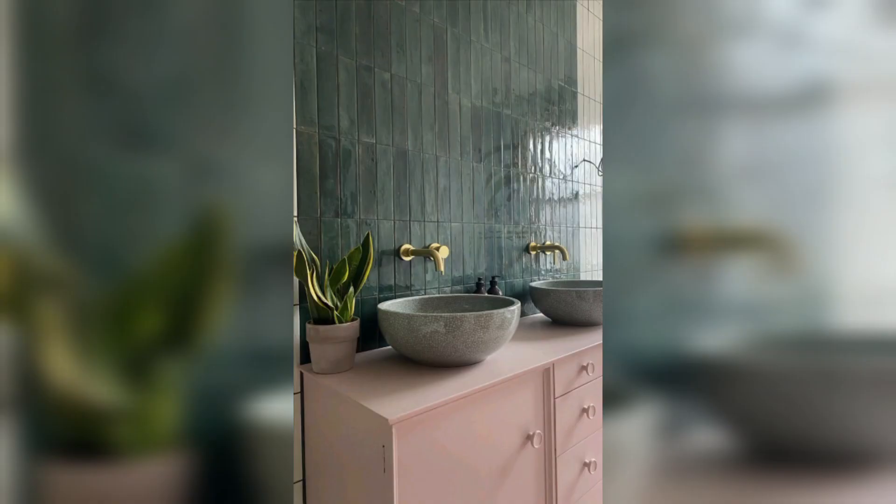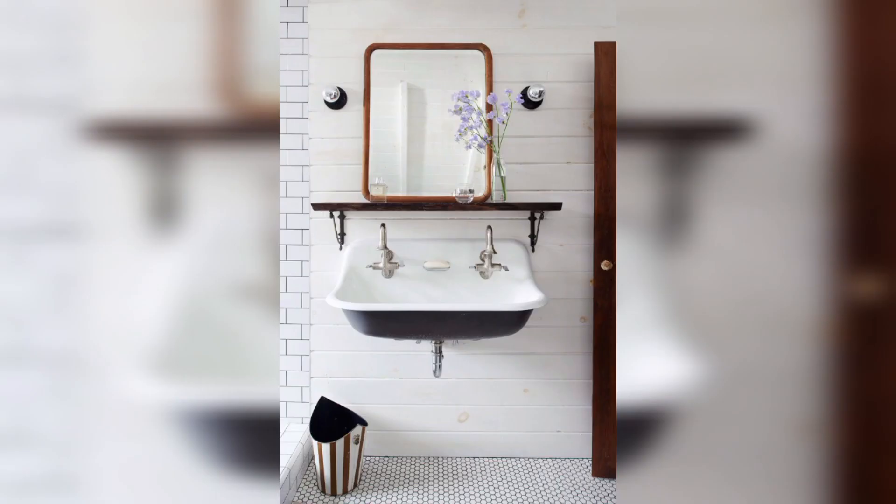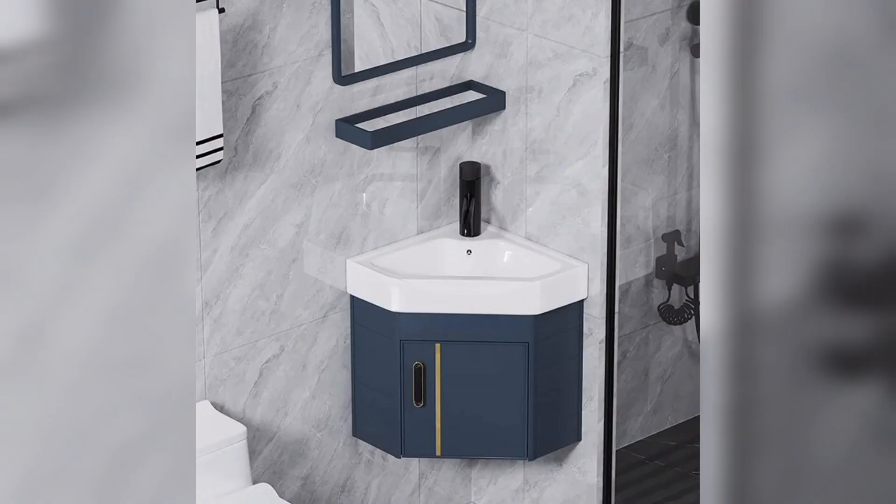First we have the double sink. The double sinks come with separate basins for added convenience, making your life easy.